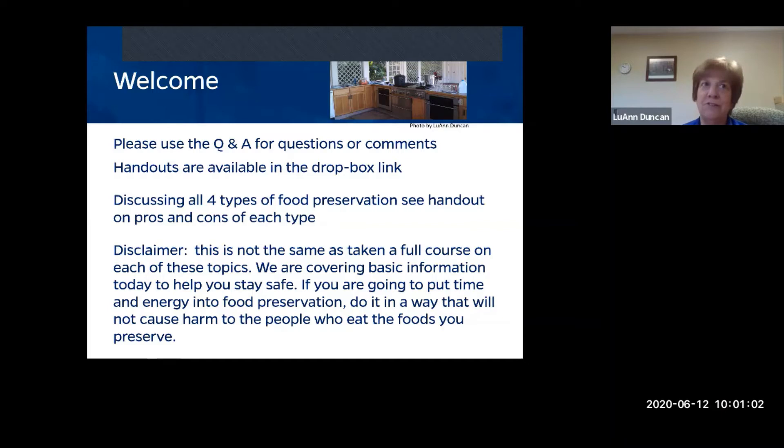Please use the question and answer box at the bottom of your screen for any questions or comments. The chat box is also active.